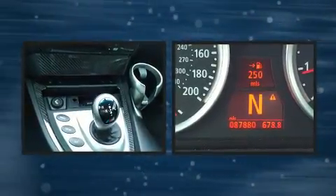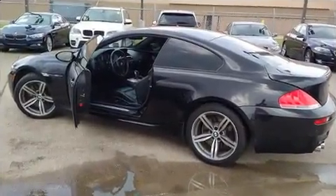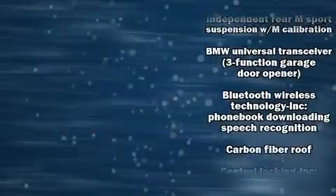You and your passengers will enjoy the stereo system, which includes a CD player with MP3 capability, steering wheel mounted audio controls, and 13 speakers, ensuring optimum sound no matter where you're seated.